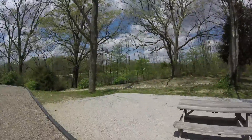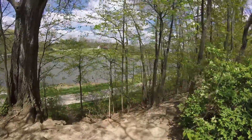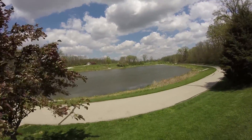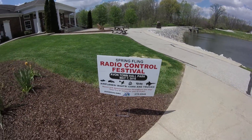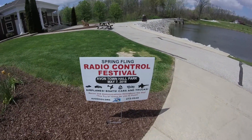And then the lake is over here. You can see there's a path down there — you can walk all the way around this lake. Great view of the lake from there. It's some good fishing out here. There's a sign: Spring Fling Radio Control Festival — airplane, boats, cars, and trucks. It does not say drones. I wonder if that's done on purpose.